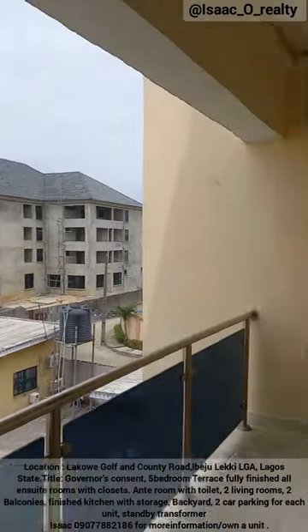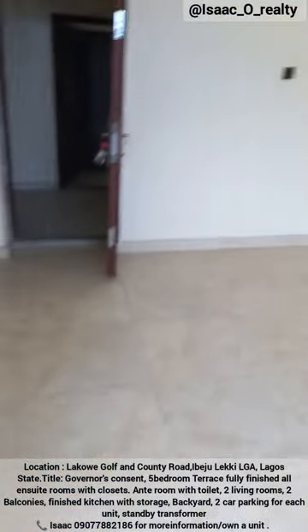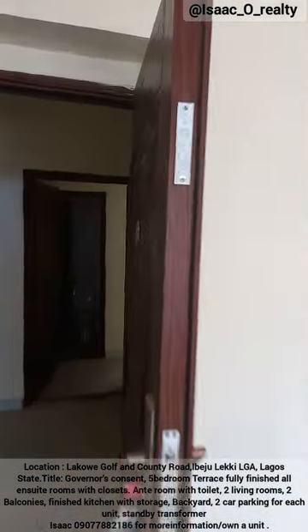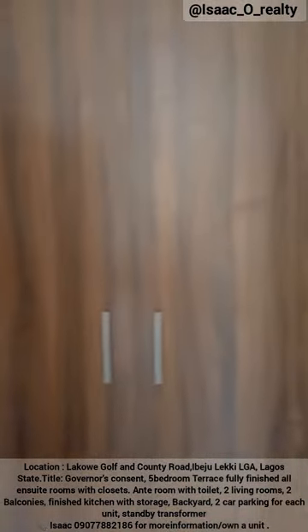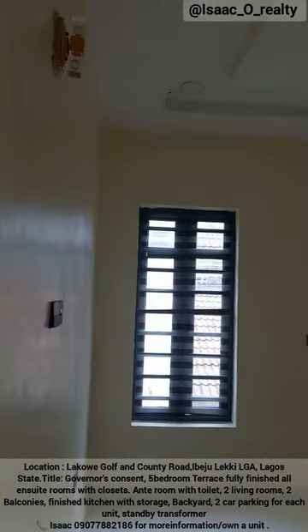Now the second balcony with a higher view. We go to the fifth room — toilet and closet — it's the bedroom there, a spacious room also.